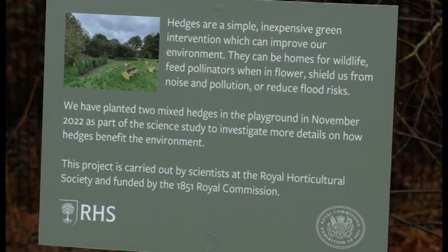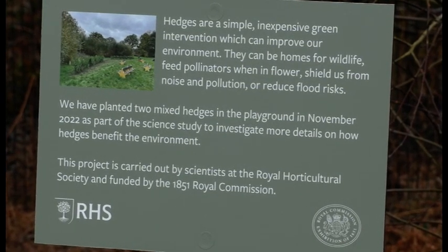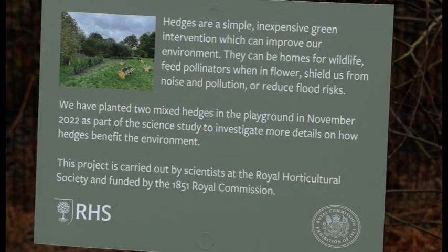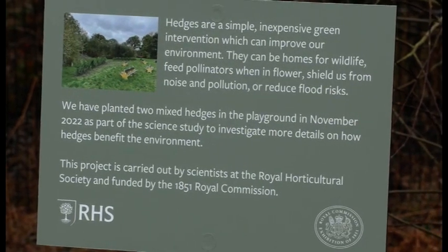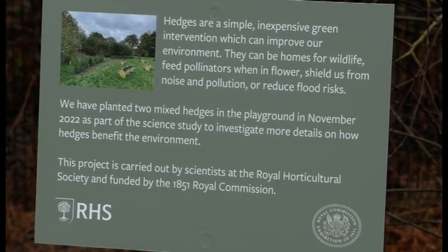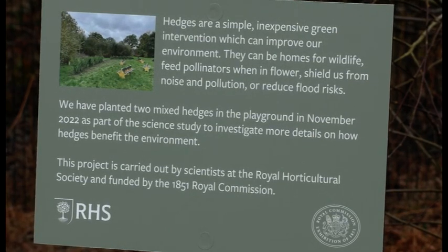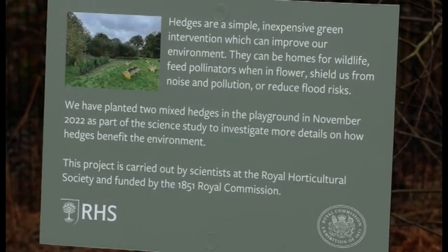Hedges are a simple, inexpensive intervention that can improve our environment. They can be home to wildlife and feed pollinators when in flower, shield us from noise and pollution, or reduce flood risk. We have planted two mixed hedges in the playground in November 2022 as part of a science study, carried out by scientists at the Royal Horticultural Society and funded by the 1851 Royal Commission.